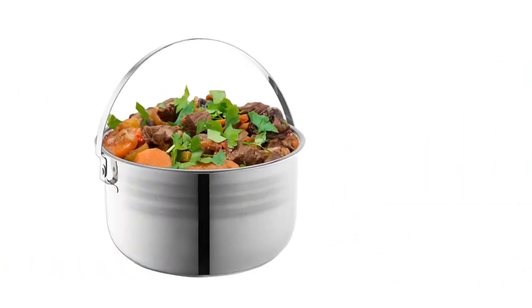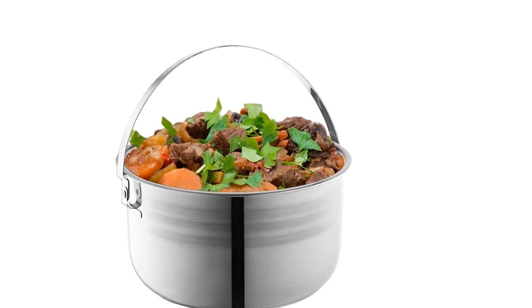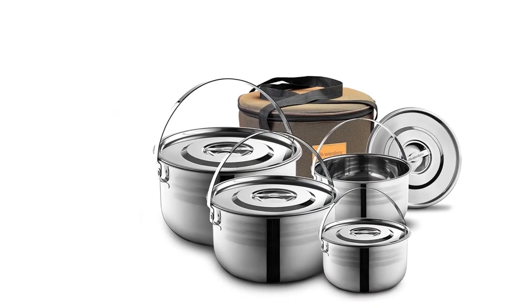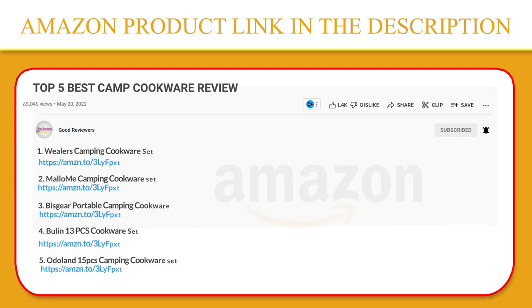Beach parties, mountain trekking, barbequing, or overnighting in your buddy's backyard — the combo kit is perfect for cooking your favorite dishes away from home. If you like this product, please click the link in the video description for a better price and original product.